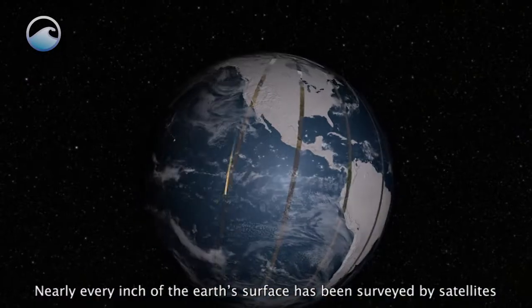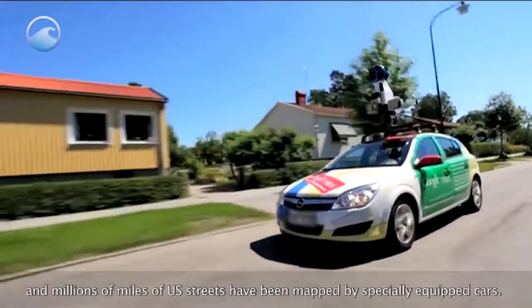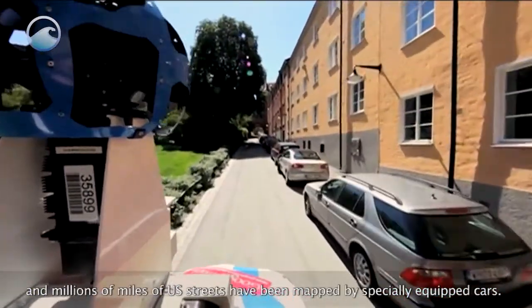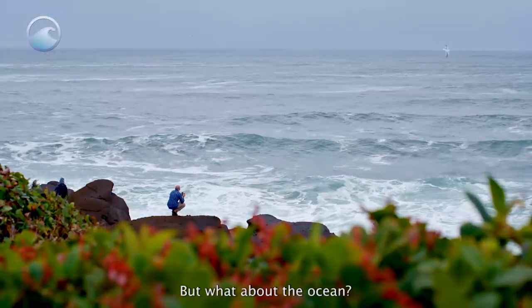Nearly every inch of the Earth's surface has been surveyed by satellites, and millions of miles of U.S. streets have been mapped by specially equipped cars. In tough-to-get-to places, bikes are used to get the job done. But what about the ocean?